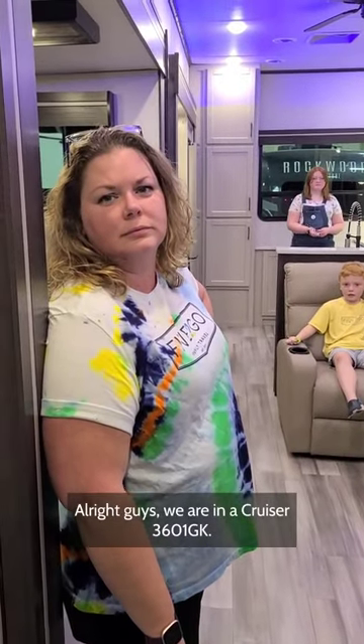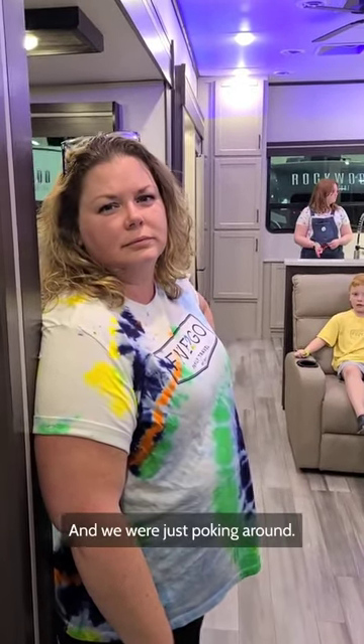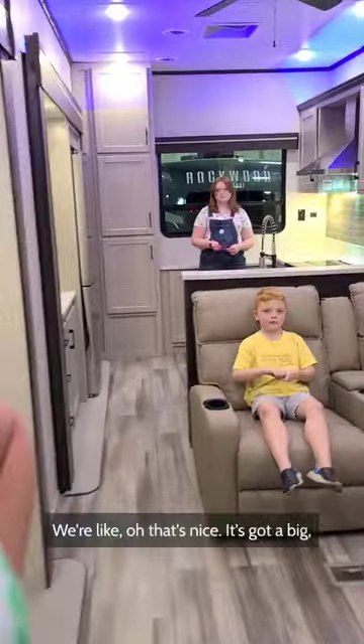All right, guys, we are in a Cruiser 3601 GK, and we were just poking around. We're like, oh, it's nice.